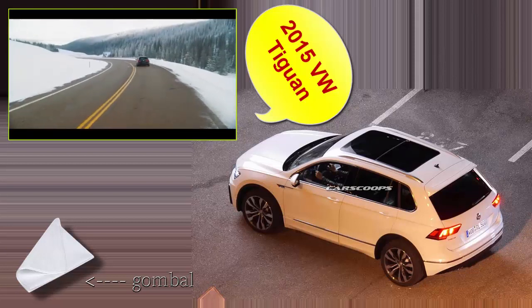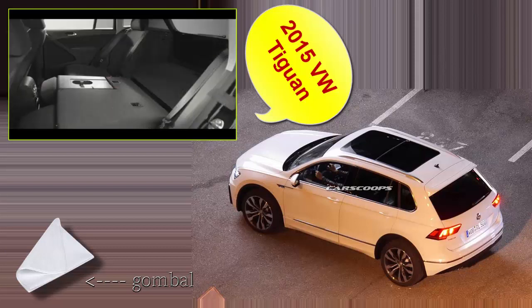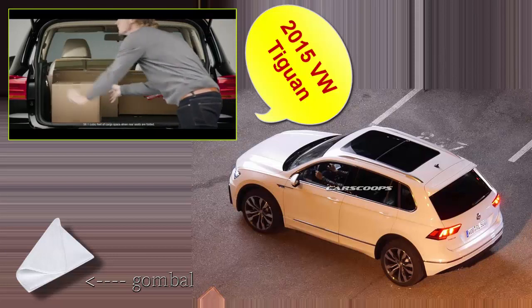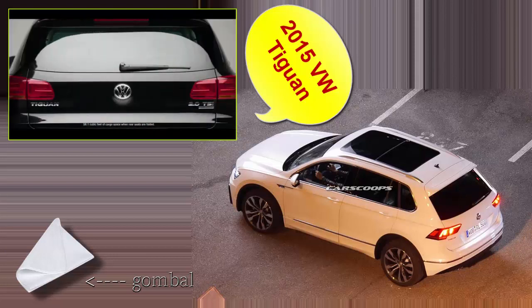Versatility comes standard in the Tiguan. Standard roof rails, split-folding rear seats, and up to 56.1 cubic feet of cargo space help ensure there's plenty of room to haul your cargo.